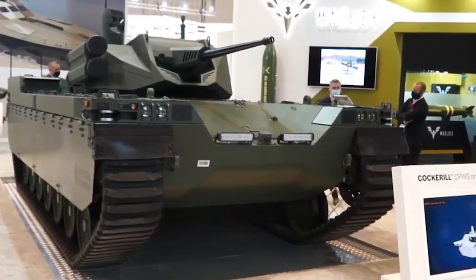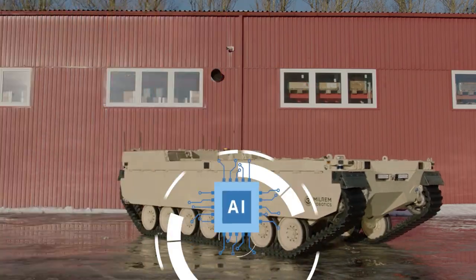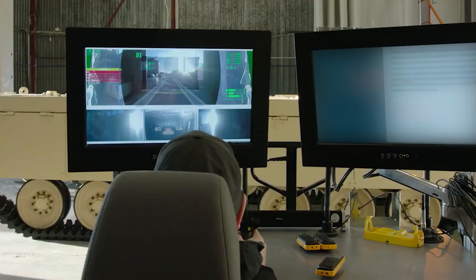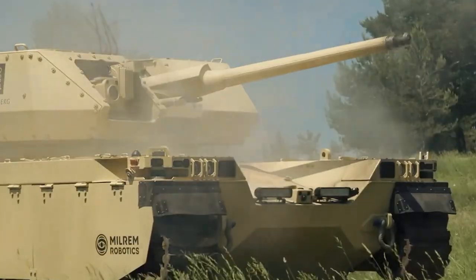Despite its lightweight build, with a combat weight of under 12 tons, it boasts advanced AI technology. This facilitates autonomous operations and provides sophisticated remote control capabilities. Remarkably, even operators with minimal training can skillfully navigate the vehicle across challenging terrains and engage targets autonomously.